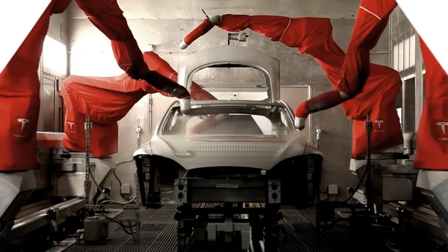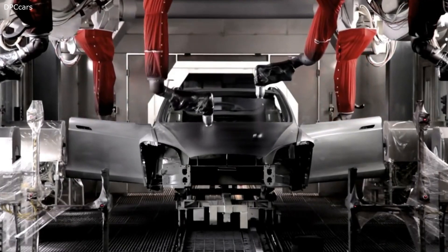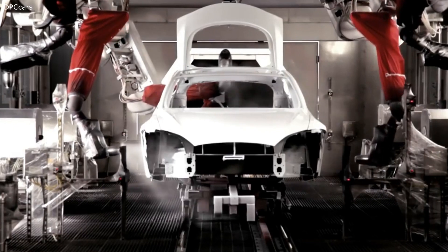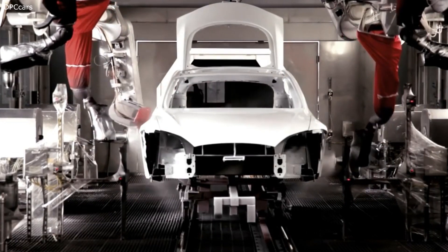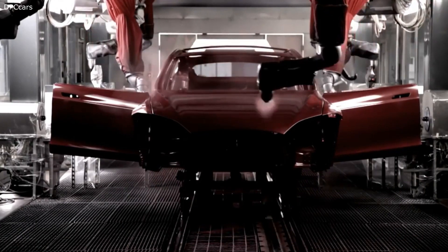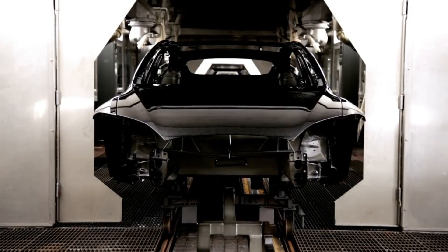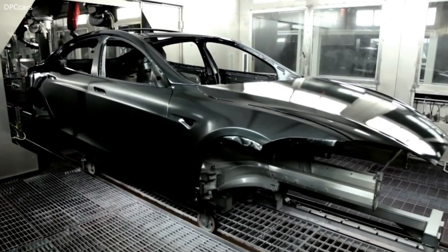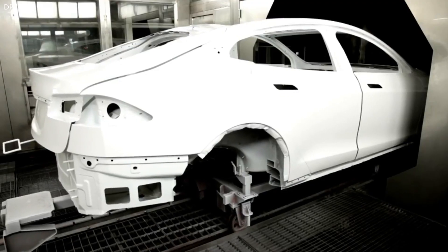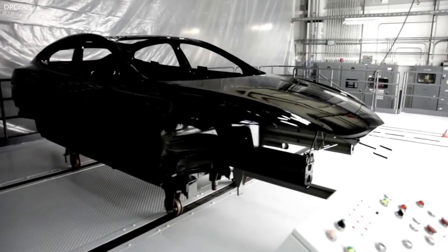The target for performance was to match the acceleration of one of the greatest supercars of all time — the McLaren F1. We were able to achieve a 3.2-second 0 to 60. In the option selection, you'll be able to choose three settings: normal, sport, and insane.